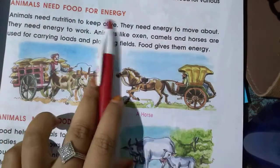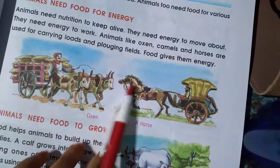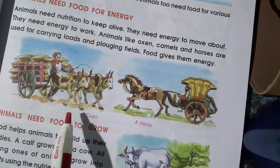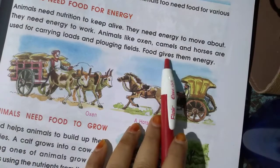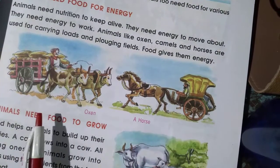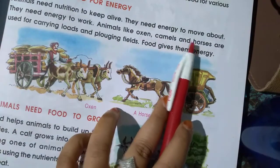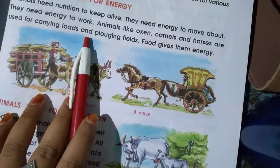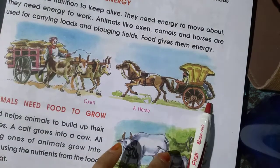Animals need food for energy. We all need food to do work and to get energy. Food gives them energy. Animals like oxen, camels, and horses are used for carrying loads. See, they are carrying some loads.